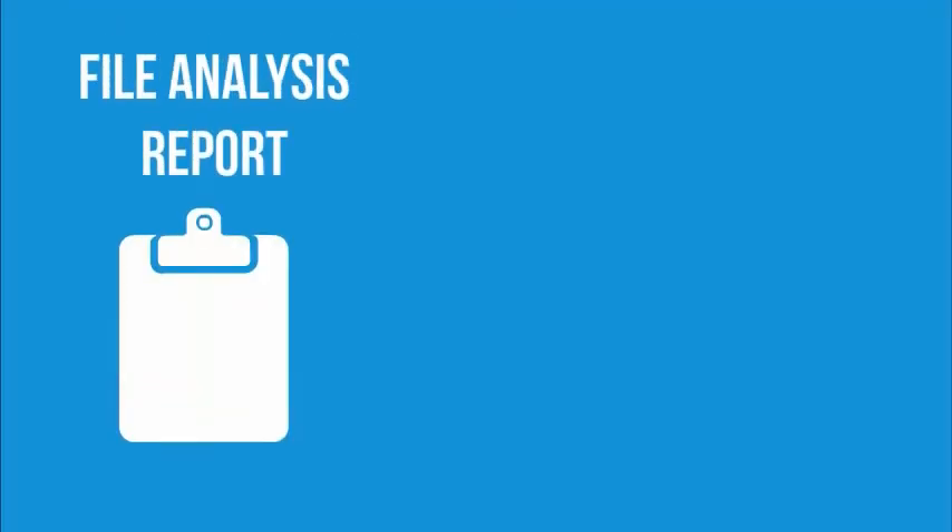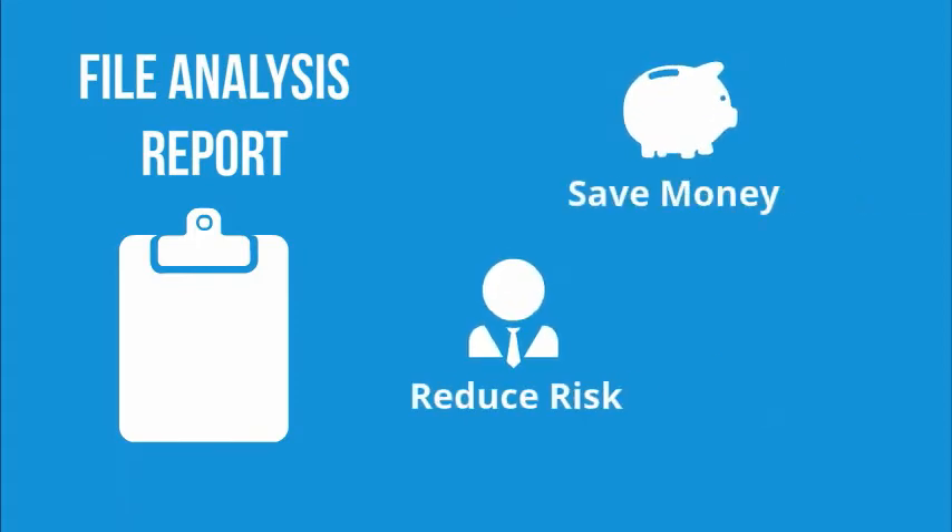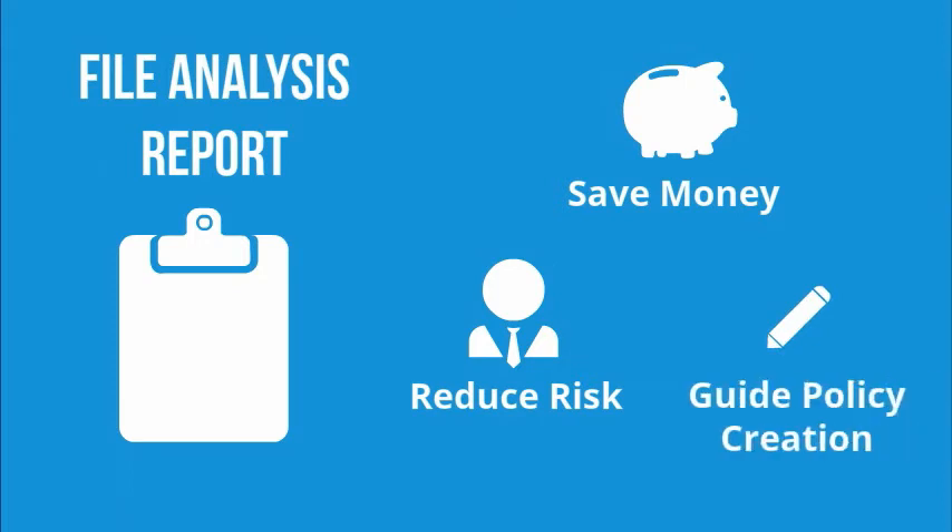These reports can help an organization kick their data hoarding habits and save money on unnecessary storage space, reduce risk by identifying access rights, and guide the creation of a policy for data lifecycle management.